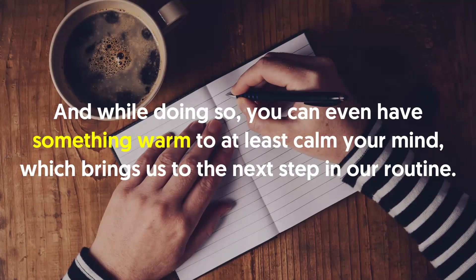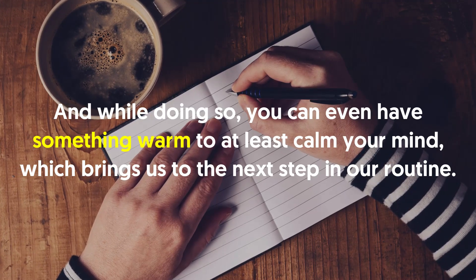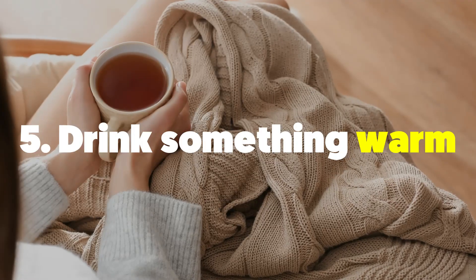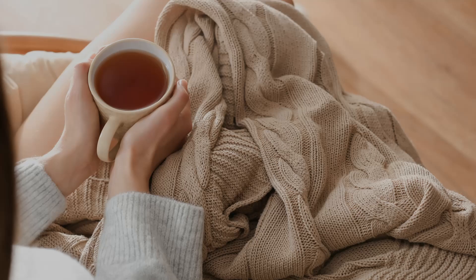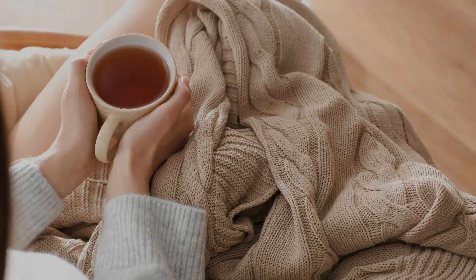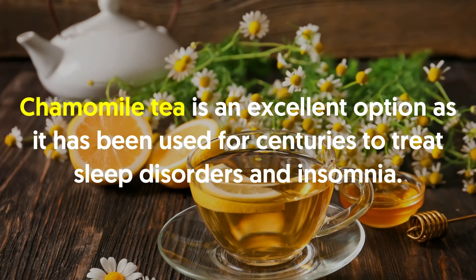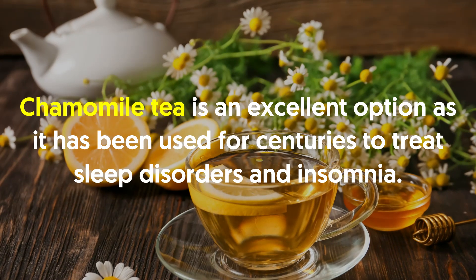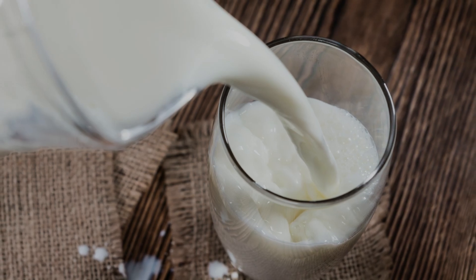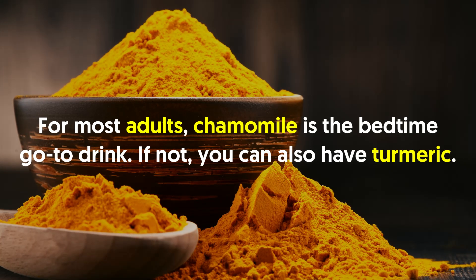And while journaling, you can even have something warm to calm your mind. Five: drink something warm. Drink a warm cup of tea or milk to get you further in the mood for bedtime. Chamomile tea is an excellent option as it has been used for centuries to treat sleep disorders and insomnia. If you don't like the taste of tea, drink warm milk instead to encourage sleep. For most adults, chamomile is the bedtime go-to drink.